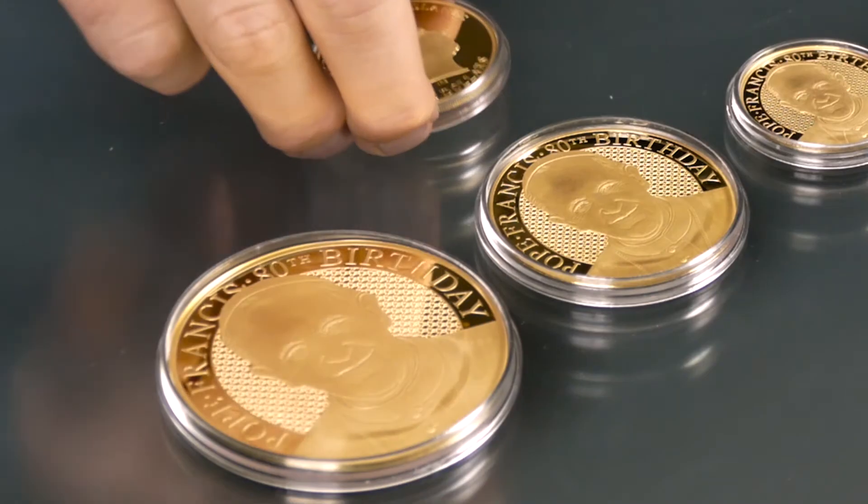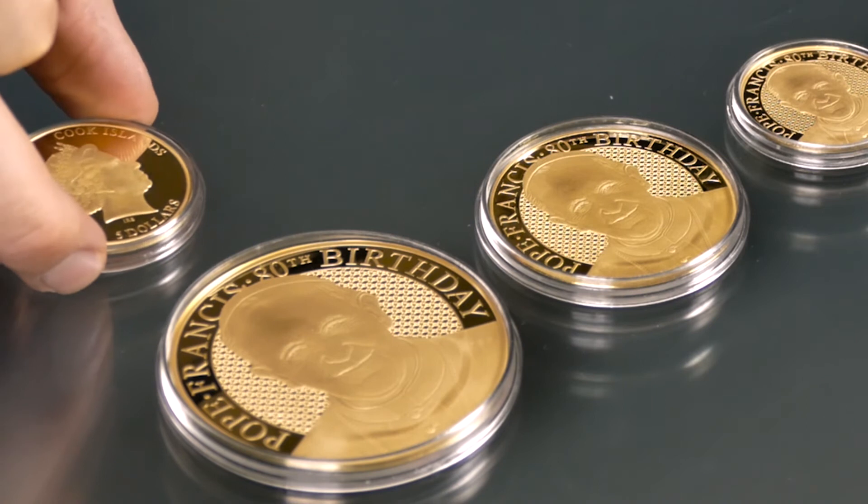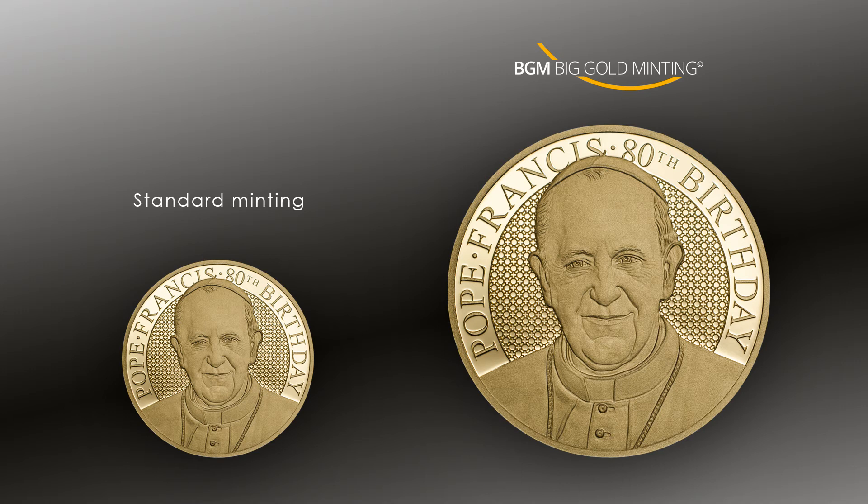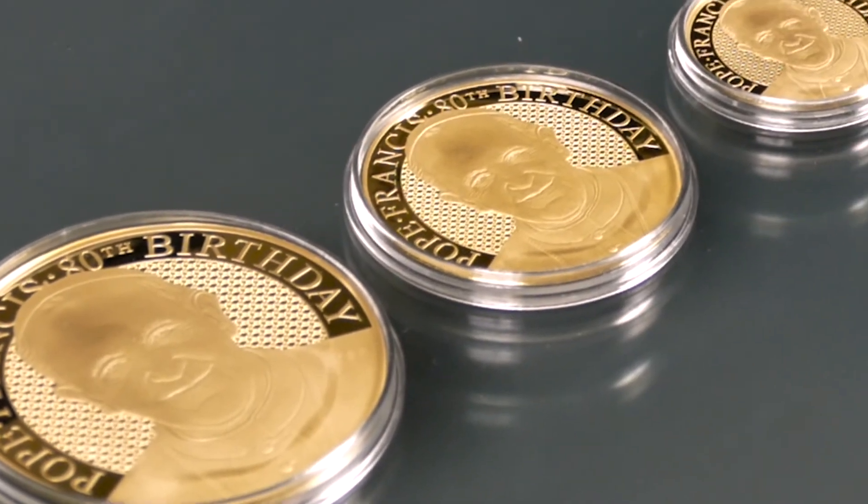Even more you see the difference when you compare the normal 1oz coin with the 65mm Pope Francis. The bigger diameter also leads to a much bigger surface, so more place for your design and for very nice details.